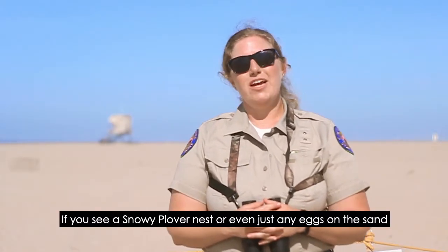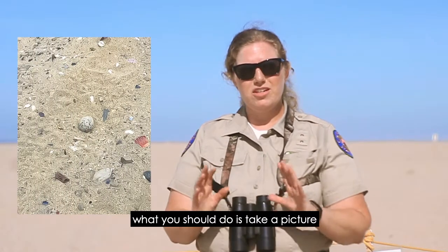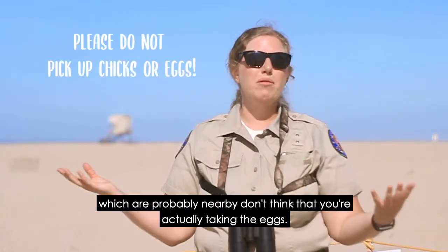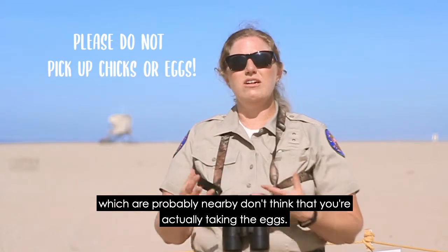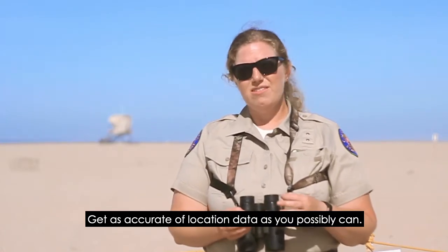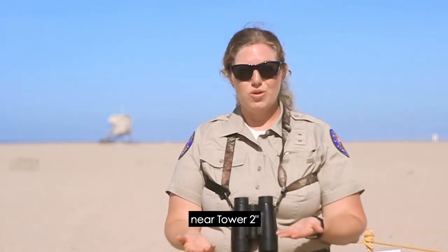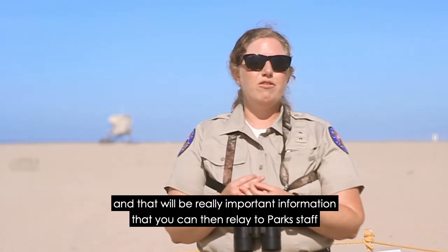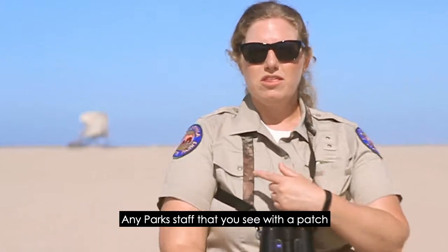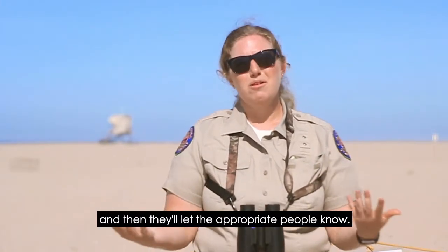If you see a snowy plover nest or even just any eggs on the sand, take a picture and then walk away as quickly as you can so that the adult birds, which are probably nearby, don't think that you're actually taking the eggs. Get as accurate a location as you possibly can — for example, you could say it's about 100 feet from the fire pits near Tower 2 — and relay that information to park staff. Any park staff you see with a patch, you can flag them down, let them know, and they'll let the appropriate people know.